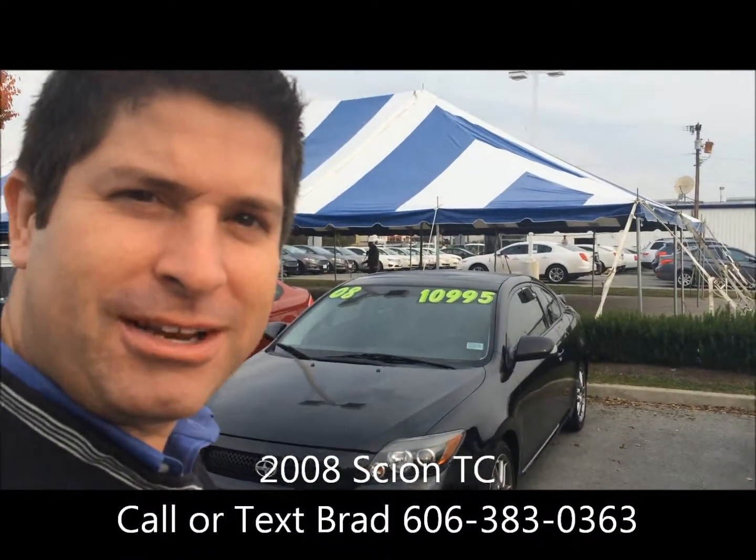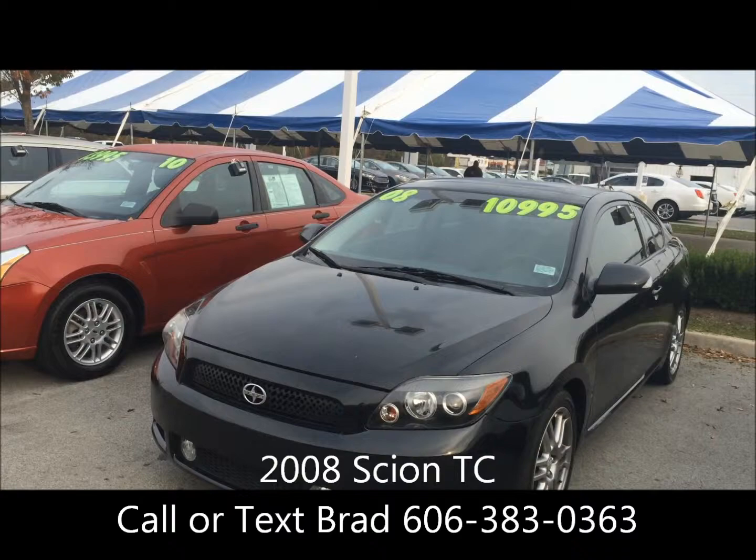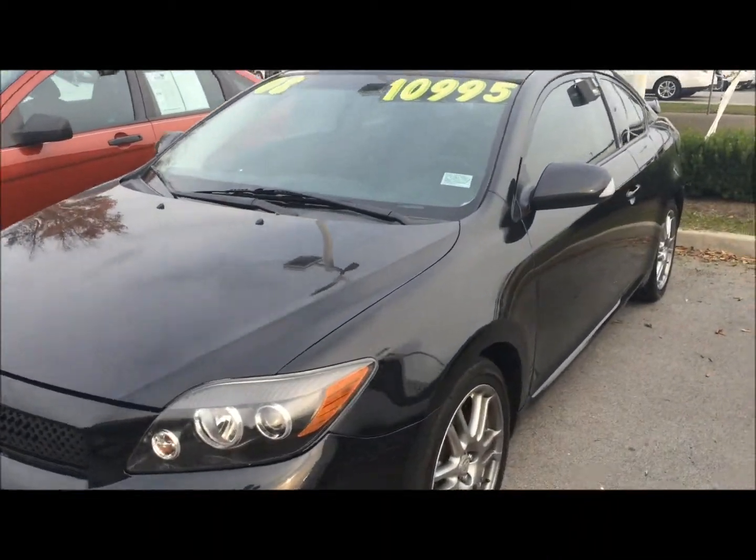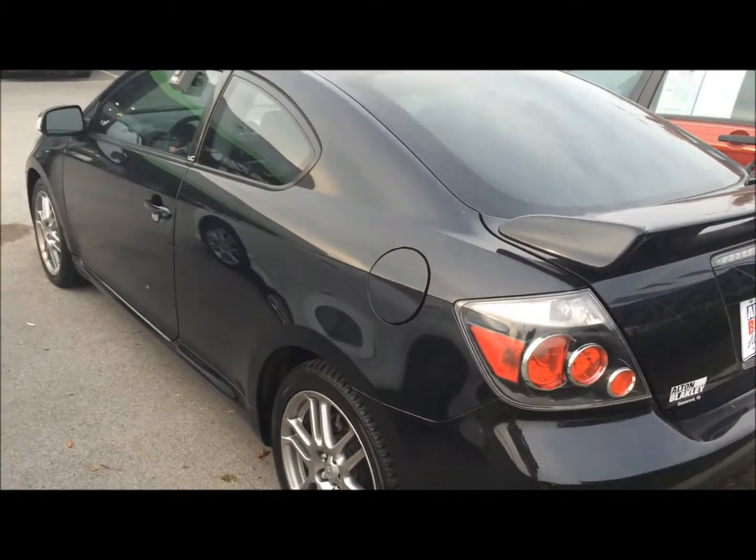Hello Cheyenne, it's Brad at Alton Blakely here in Somerset, Kentucky. Here is the 2008 Scion TC that you were inquiring about. I wanted to get this video over to you just to see a little different look than the pictures that you saw on the website.